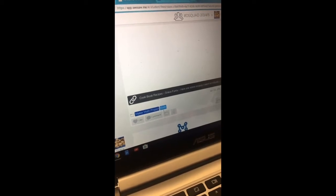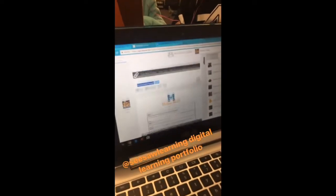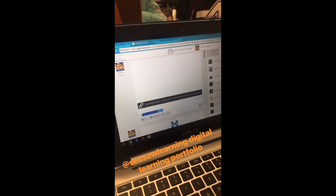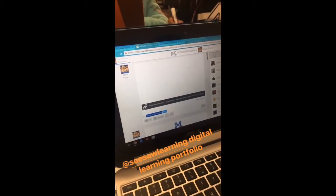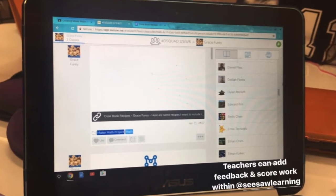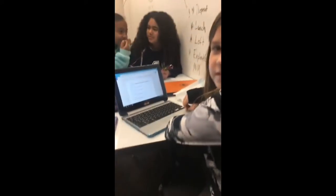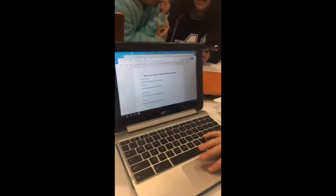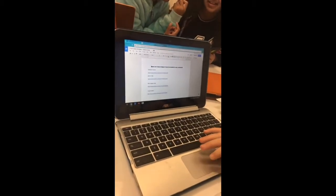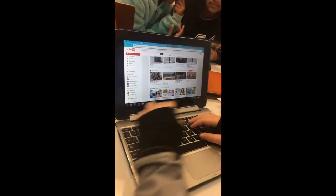This is what we call our Maker Math project folder. Before you show us the recipe, Grace, talk to us about your project folder — what's the purpose? Seesaw is a place where I upload all of my work. At the end of the day my parents can see it, the world can see it. We're at the prototyping phase — you've prototyped your cover, your table of contents, and now you're looking at recipes that fit your science and space theme.